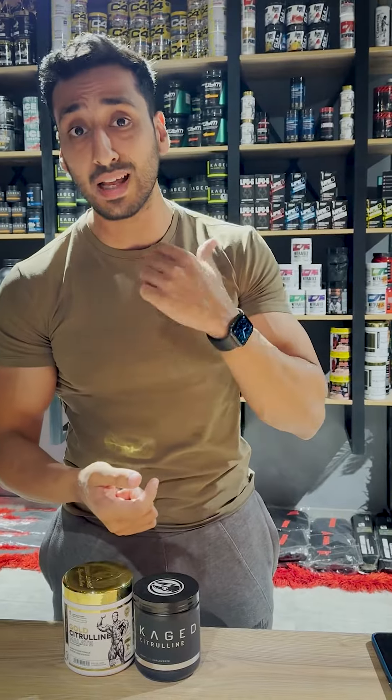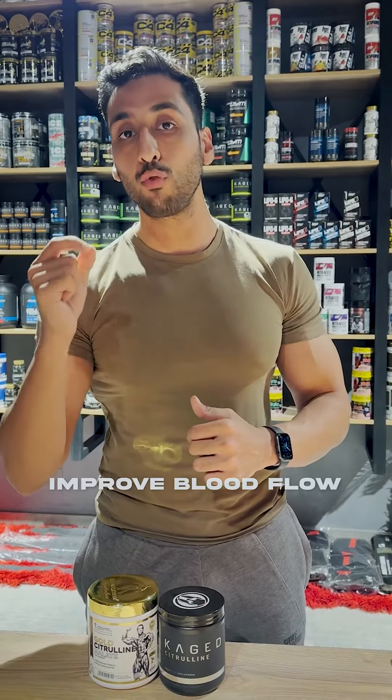Secondly, those who exercise want to get a good pump. Citrulline helps with that because of vasodilation. Vasodilation helps to dilate and widen the veins, which helps improve your blood flow, so you get a better pump eventually.